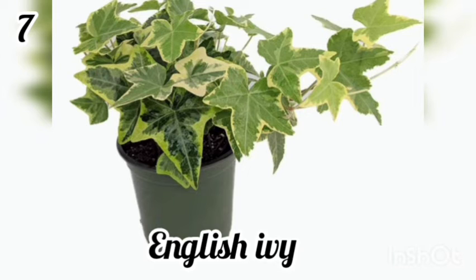7. English Ivy. English ivy is helpful for removing formaldehyde from carpet and paint.